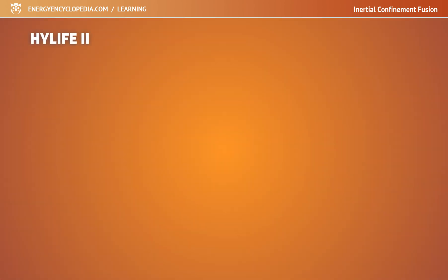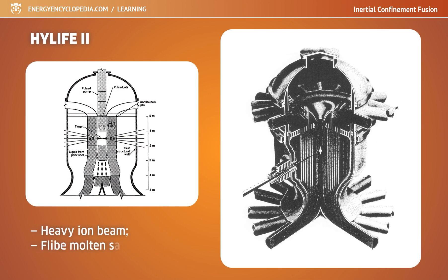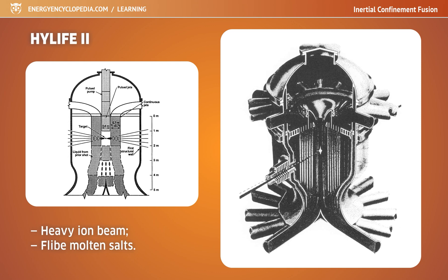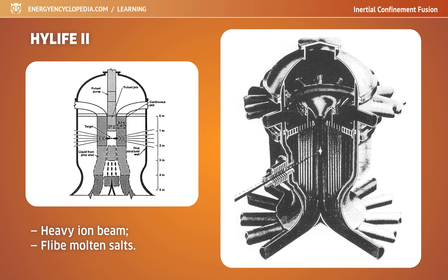The Hi-Life 2 project opted to use a heavy ion beam to compress the target. The surface of the chamber is covered with liquid flibe salts, which serve as radiation shielding, wash the chamber of target debris, and breed tritium. This project also faced the question of how to produce enough targets cheaply.